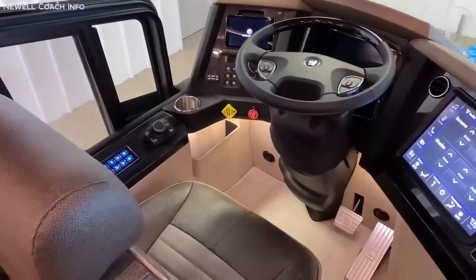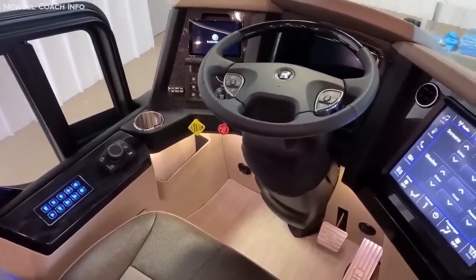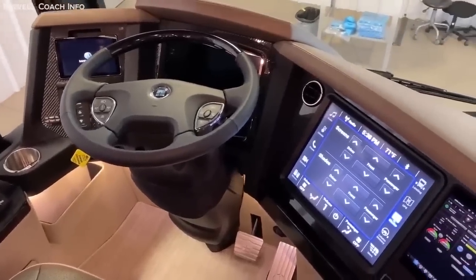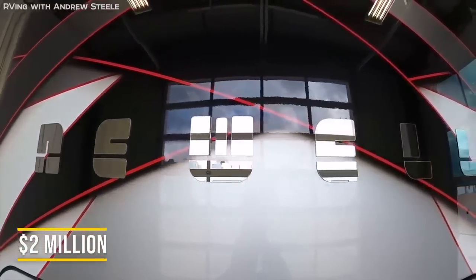Even the driver's seat — one of the least important aspects of a luxury motorhome — has full massage, heating, and cooling features. And if you add all of that together, I don't think the $2 million price tag is all that awful.